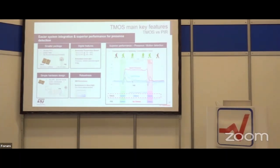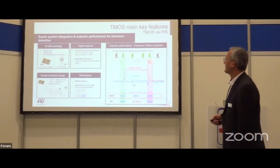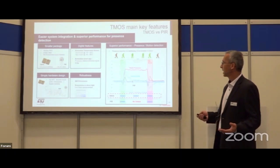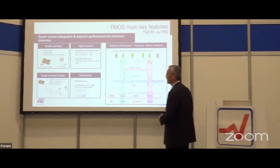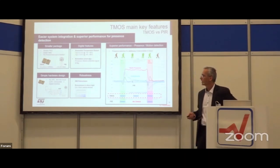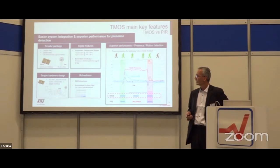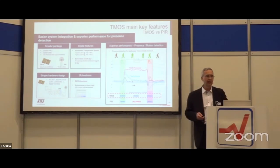All of this comes in a very small package — smaller than a typical PIR. It's easier to solder as an SMD component. We don't need a lens. The temperature sensor is quite precise at 0.3 degrees in a typical ambient environment. The hardware design is simple with no need for all the circuitry typically surrounding a PIR. The solution is more integrated and more cost-effective, with robustness against EMI and direct visible light.